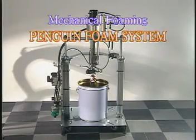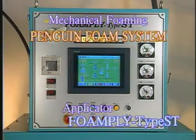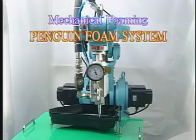Using Foamply, our unique foam applicator, the Penguin Foam System creates gaskets by mechanically mixing gas into the gasketing material and applying it by robot. Let's take a closer look at the entire process.